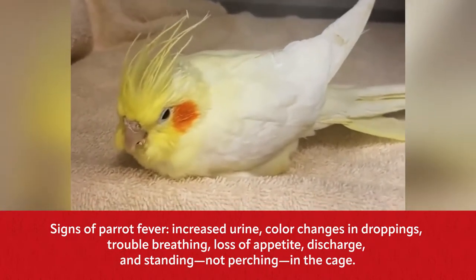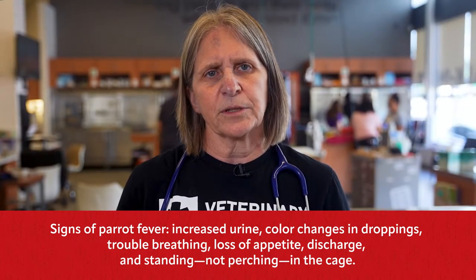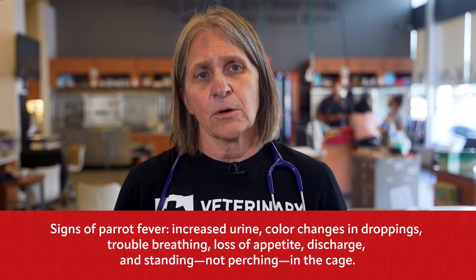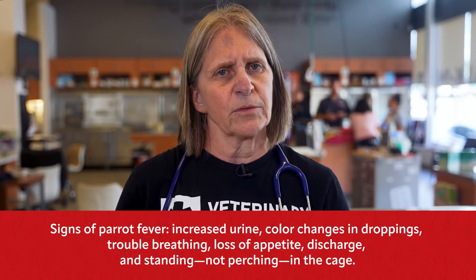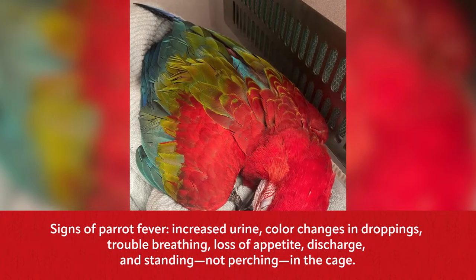If there's an increased rate of breathing or a puffed appearance, if you think there's been a loss of appetite or weight, please come in. If you see discharge from the nostrils or the nares, or even the eyes, or the bird is sneezing. And most serious of all, if your bird is not perching but standing on the cage floor, please come in as soon as you can.